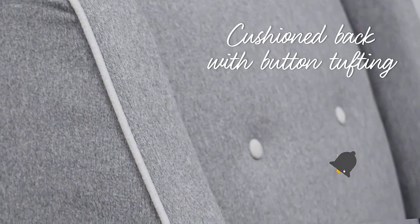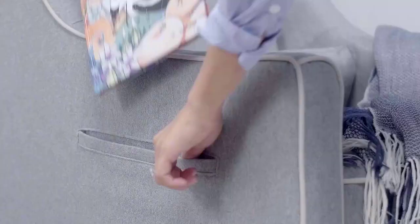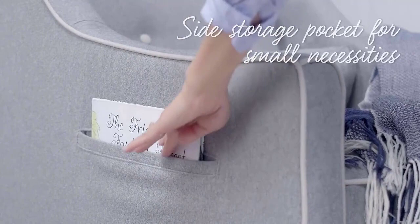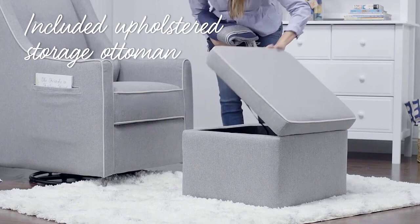Additional room for nursing tools and other baby essentials is provided by a pocket conveniently located on the side of the seat. The cover is made of heathered polyester fabric with piped edges and four button tufts for cushioned back support. This material is easy to spot clean, free of chemical retardants, and conforms to CAL TB 117-2013 flammability requirements.